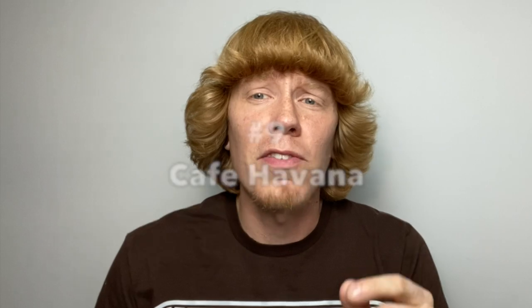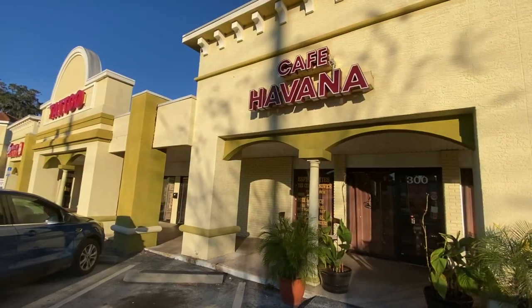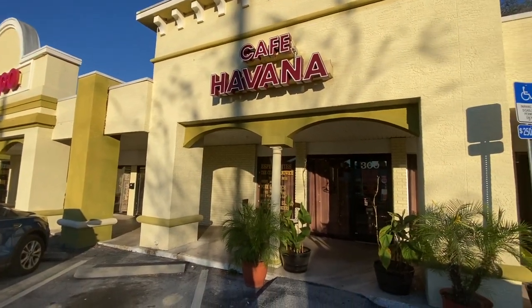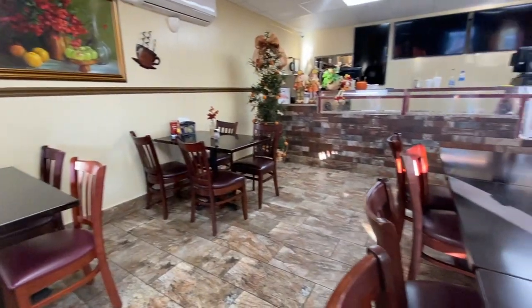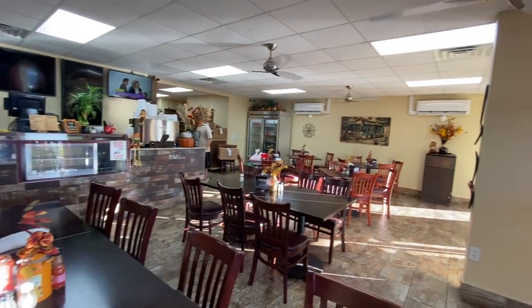Coming in at the number 9 spot is Cafe Havana. Located off of North Magnolia Avenue in the Magnolia Village Shopping Plaza, this authentic Cuban restaurant is raved about by locals and visitors alike. In addition to classic sandwiches such as the Cuban and steak and pork variations, Cafe Havana also serves up a variety of meats, rices, and beans that can be purchased a la carte as a breakfast option or a lunch special.